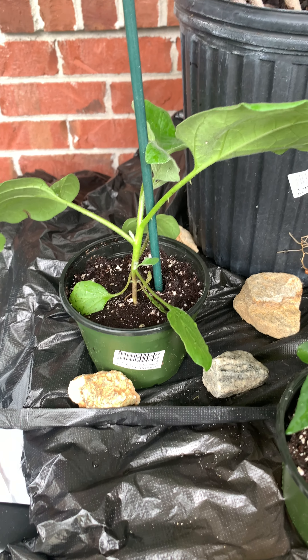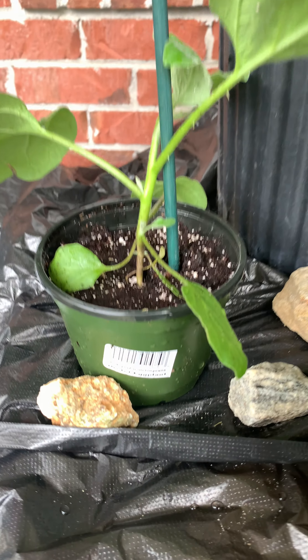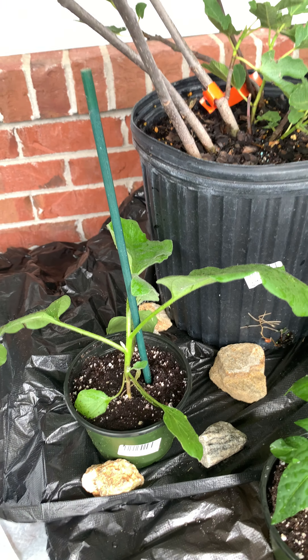Then I found a Gretel eggplant. It's a white eggplant, medium size.